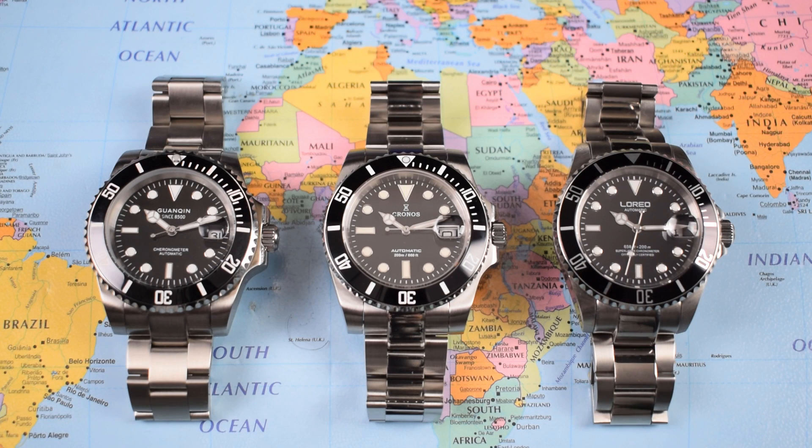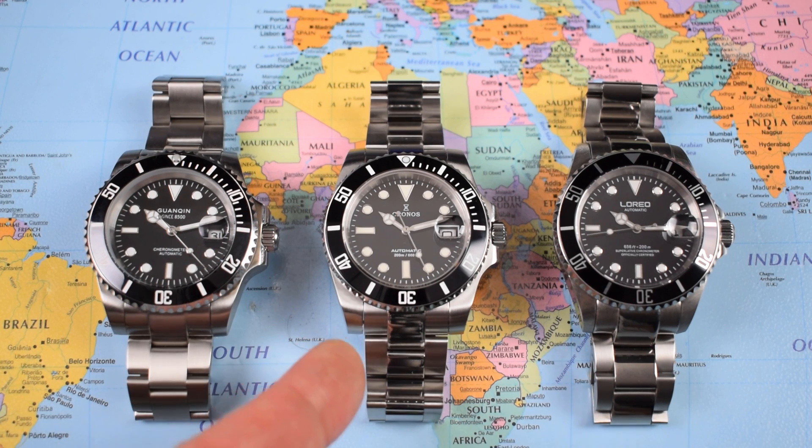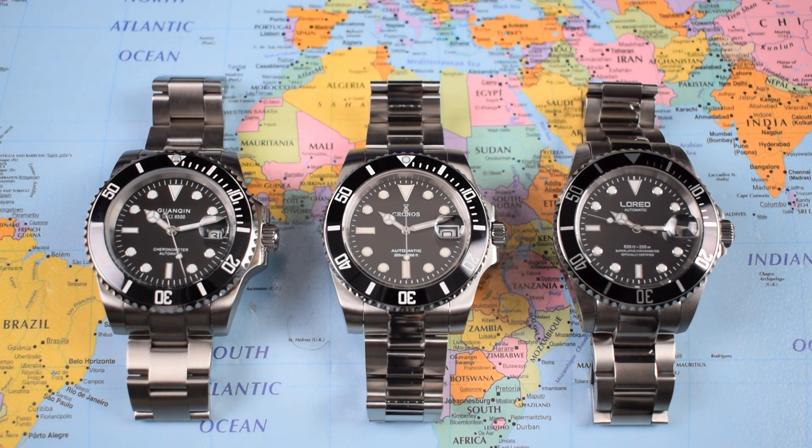Here it is in a homage sandwich, and you can see what I mean about the lugs. The L'Oreal on the right has not adopted the fat lugs — they stuck with the older case shape. The Guanchin on the left has gone for those fat lugs, but I think they're even fatter on the Kronos, which reminds me even more of the original Sub.